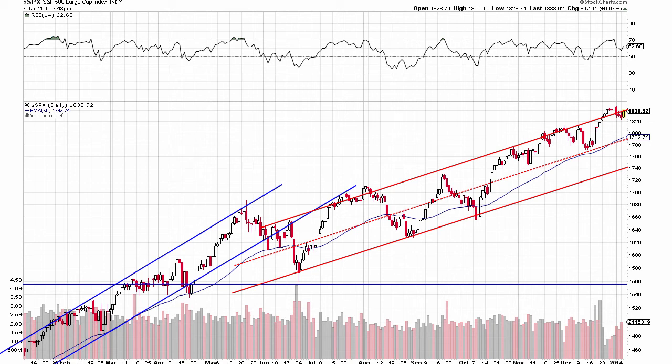Hello and thank you for checking out today's market update video. This is Jason Wink and today is January 7th. It's about quarter to four, so just about 15 minutes until the market closes. Today is the first positive day of the new year and it's been a pretty good day.